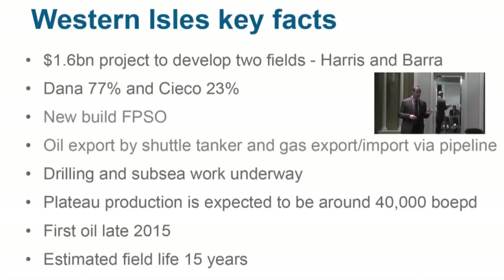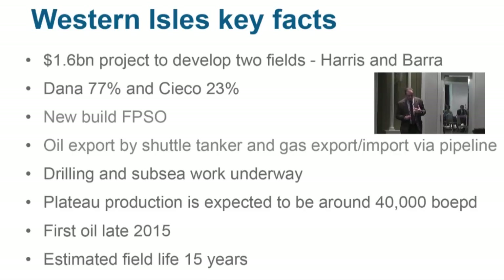Dana is quite heavily geared towards the project at 77%. We decided about two years ago that we would not lease the FPSO but would build and own it ourselves. We export by shuttle tanker, and drilling and subsea work is currently underway. We expect plateau production from Western Isles of 40,000 barrels a day, roughly 30,000 net to Dana. Since our UK production is currently just over 30,000 barrels a day, bringing this online will effectively double Dana's production. It's an absolute cornerstone to our ambition of becoming a leading oil and gas company. We expect first oil around 2015.